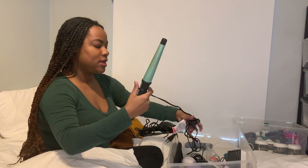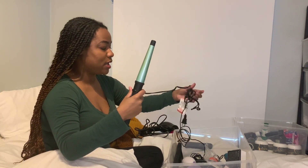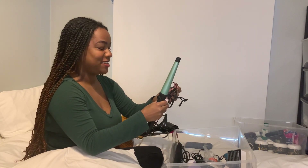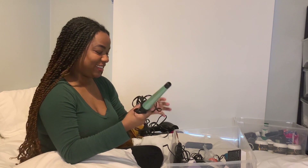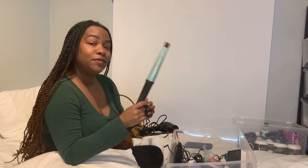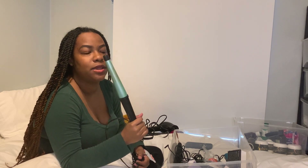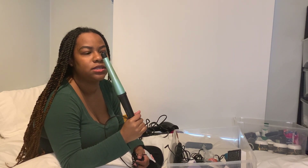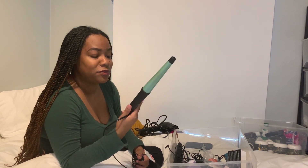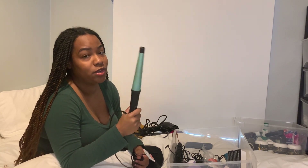My curling wand — I love a good curling wand. It's an expensive dryer — that's Dyson for you. Ever since curling wands came out, I have not used a regular curling iron ever again. Love this.